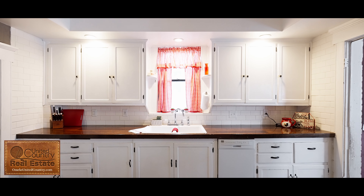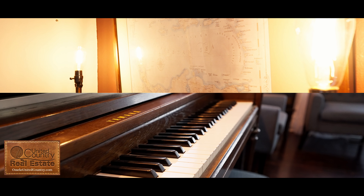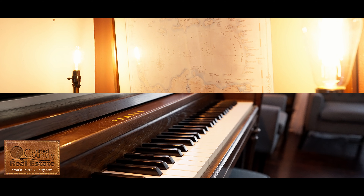Hi, I'm Beverly with United Country Consort Realty. Come check out my new listing. This beautiful colonial style home has three bedrooms and two and a half baths.